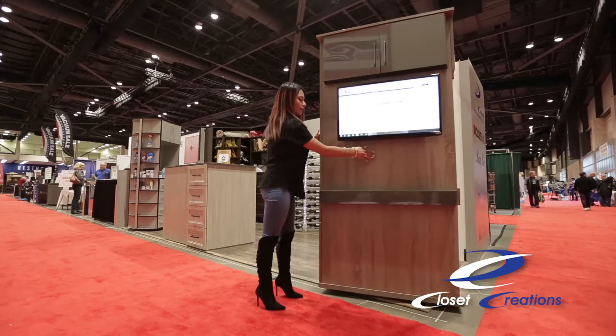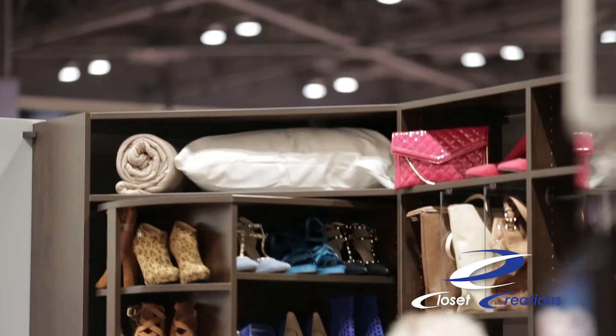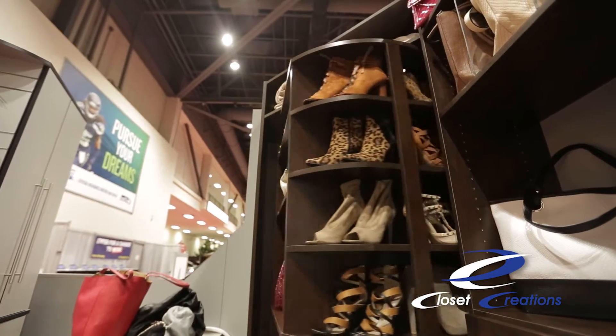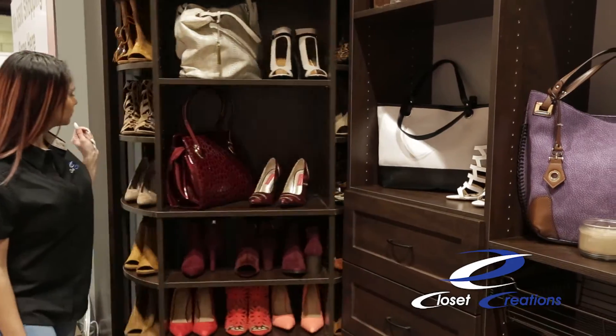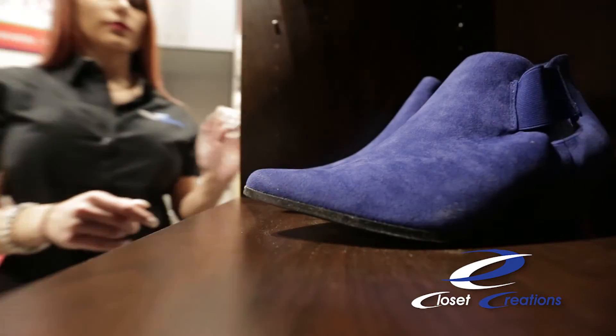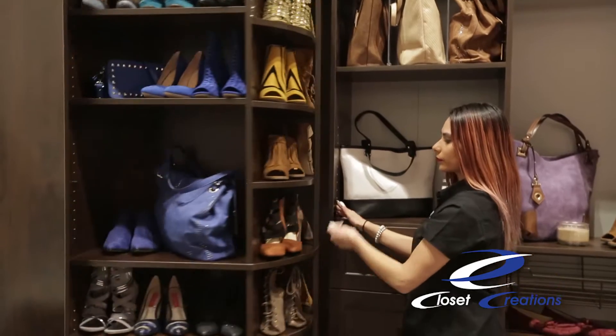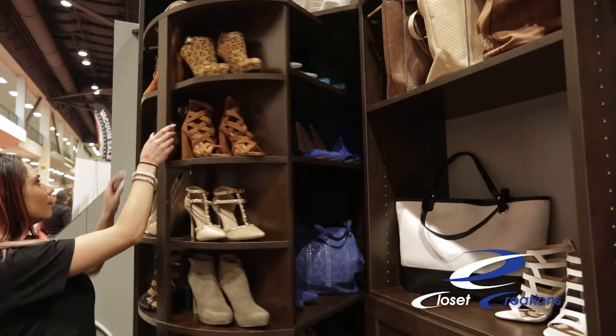We have a retail model here at the show that actually features a 32-inch television built into our spinner. Our master suite shoe spinners here at the show have a variety of shoes and bags. We estimate that you can store as many as 200 pairs of shoes depending on the shoe size. This not only optimizes the corner, but you can never store this many shoes in just nine square feet.